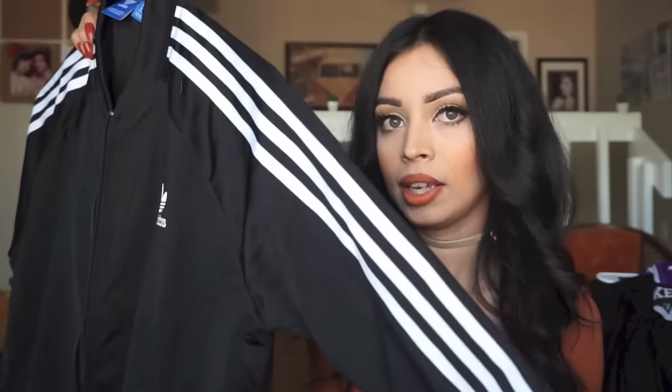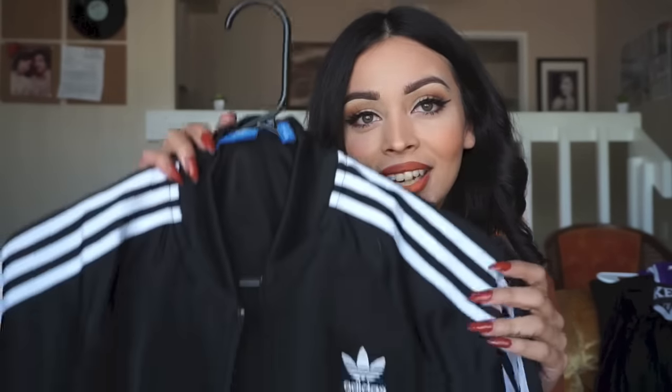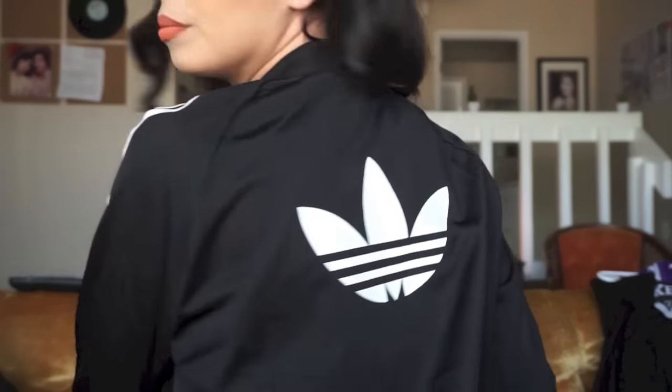Another Christmas gift from my boyfriend is the Adidas track jacket — the three-stripe one with a little Adidas logo on the back. Adidas is killing it with street style right now. He got this at Nordstrom — apparently couldn't find it anywhere else. It's a large but I love the oversized look. It's a really good staple in your wardrobe. It's not super fitted but I like it — it looks really perfect on me.